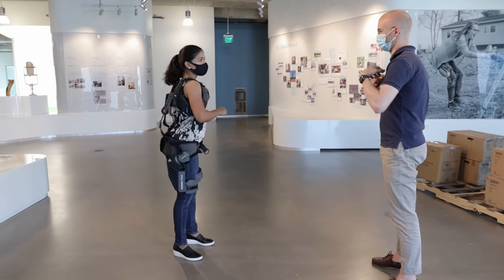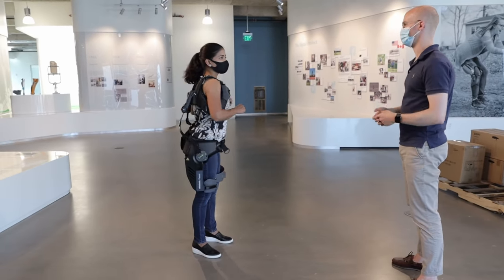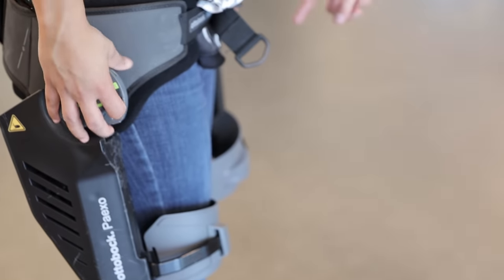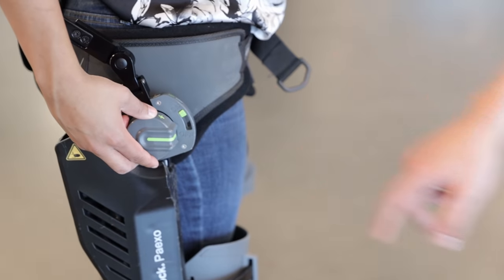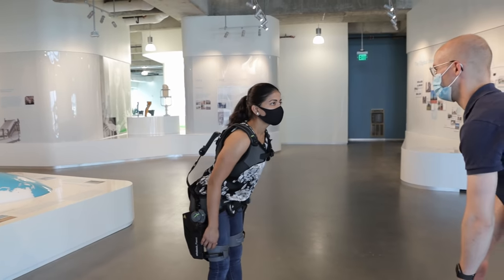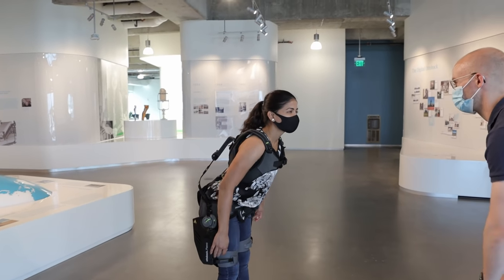It is made of various materials like aluminum, titanium, carbon, and plastic. It is lightweight and unobtrusive. A mechanical clutch at the hip level can be turned to differentiate between walking and lifting. You can also adjust the degree of support for different loads.